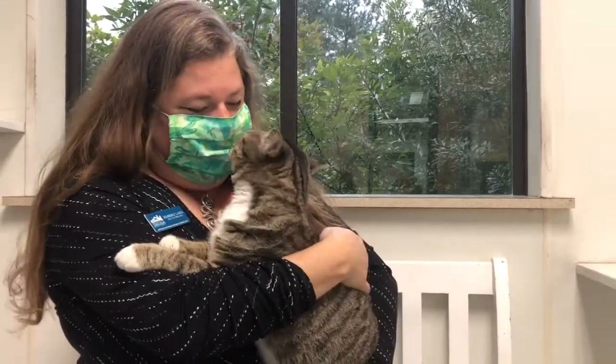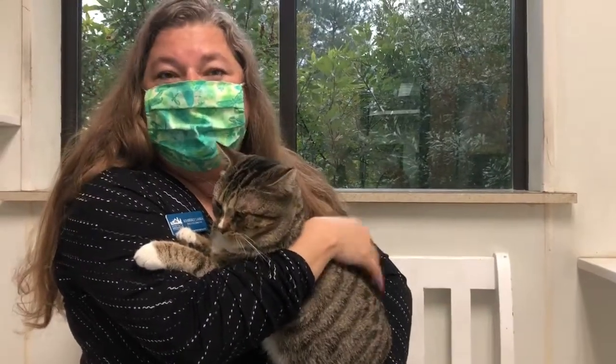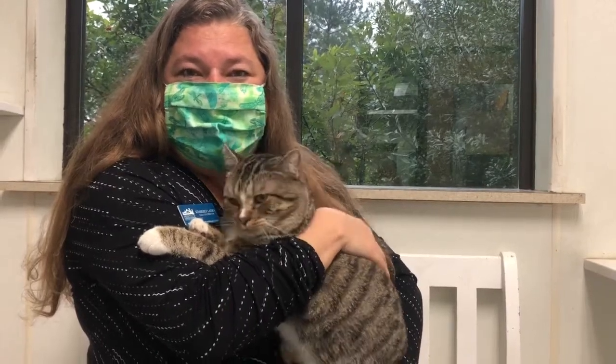Both of our dogs from last week were adopted, so we're hoping that this week our featured pets will be too. Benji is one of those, and we're so fortunate in the love of this community.